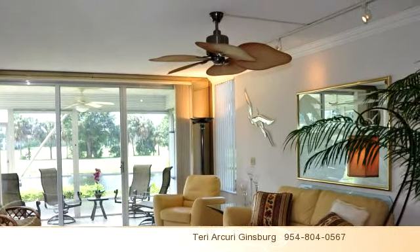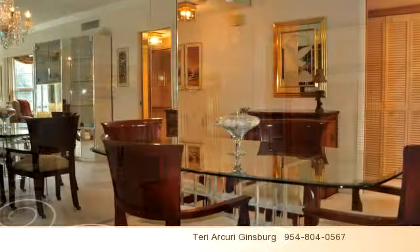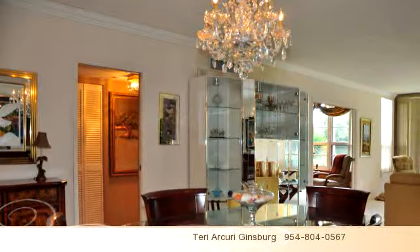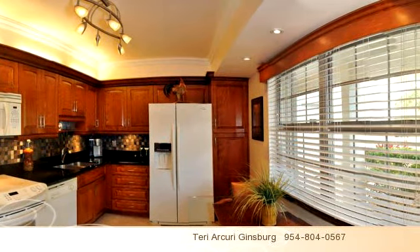Classically designed kitchen offers custom cabinets, granite counters, detailed lighting, top brand appliances, full size washer dryer, tankless water heater and more. Crown molding embellishes every room. Impact glass windows and hurricane shutters add peace of mind and lower insurance rates.